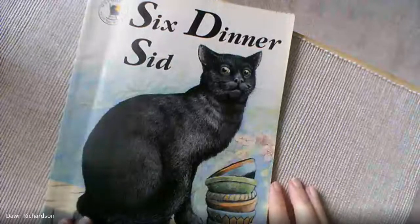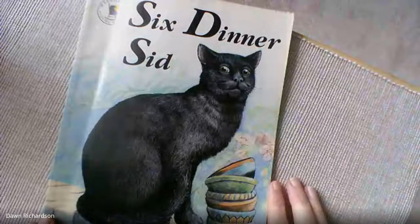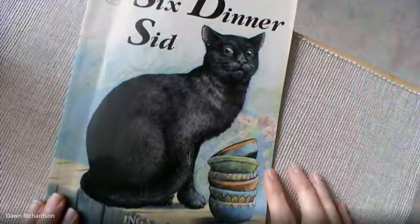Hello everybody, this is Mrs Richardson and I'm reading one of my favourite books. It's called Six Dinner Sid and I used to read it to my children all the time when they were little. Now they're 30 and 28, they don't really seem to want to read it.